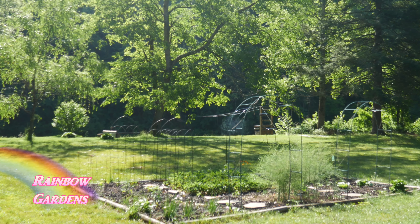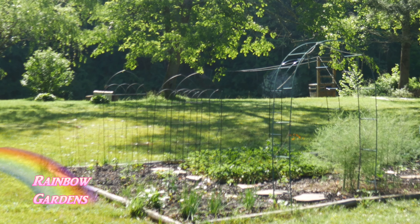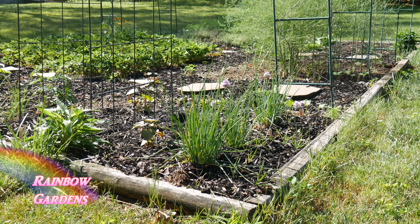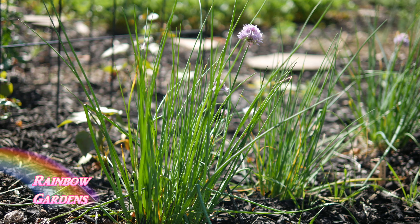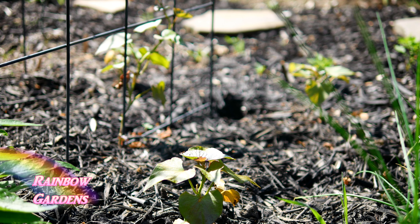We'll start over here in the left corner where my chives are, and I'll just kind of zigzag my way through. Here are my chives — they've been blooming pretty much all through May. Right behind the chives are sweet potatoes, planted about two weeks ago. The leaves look a little yellow; I think a light frost came through and may have affected them.